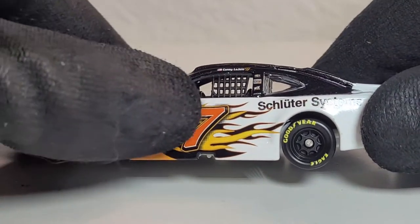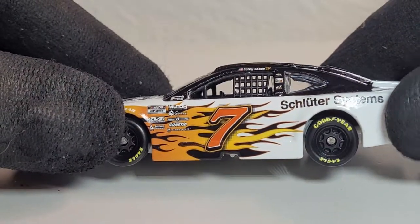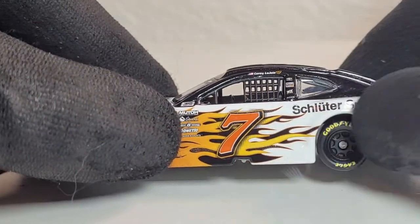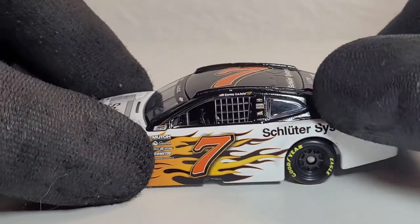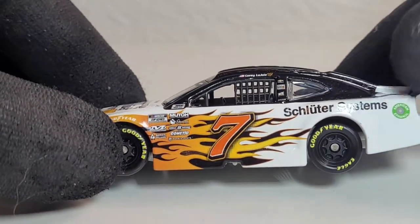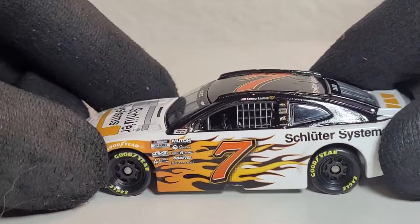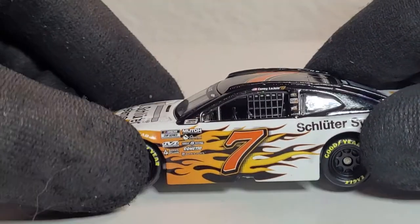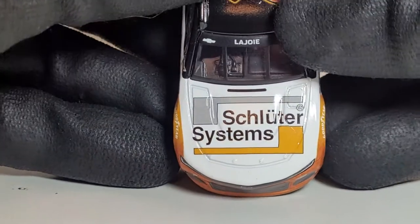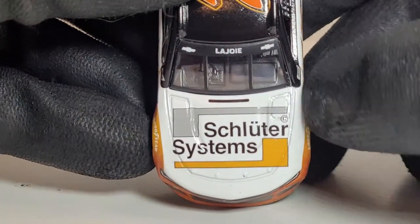We'll get into the paint scheme in a second. It's basically the same number 7 that they used with the 77, but they just took one away. They kept the flame design, and this car actually has contingencies — they took all the sponsorships from the corner panels, pillars, and side skirts and moved them all right to this area. It definitely looks like an authentic stock car with contingency sponsors all over it, like I remember growing up.